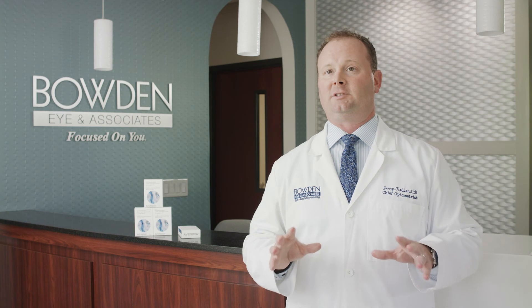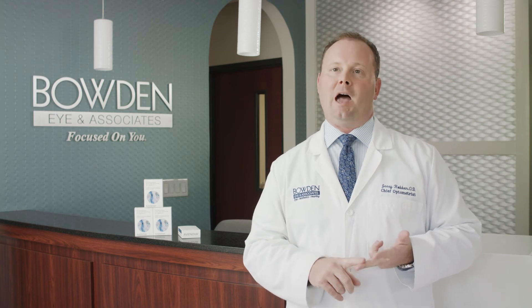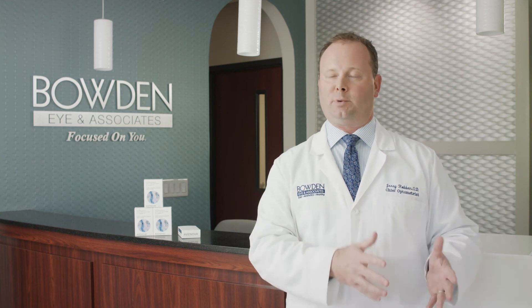The only difference is the bottle size. The AvaNova Direct is the 20-milliliter bottle, but still the prescription strength AvaNova. The AvaNova RX is the 40-milliliter bottle. You can get it directly through your eye care provider, or they can prescribe it and sometimes insurance can help cover it.